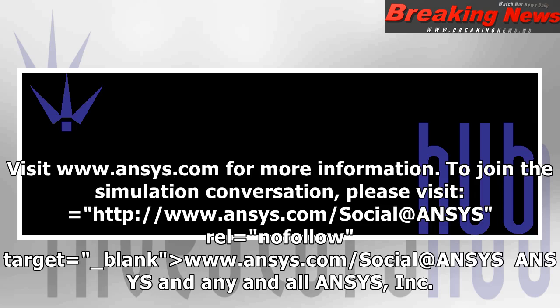Visit www.ansys.com for more information. To join the simulation conversation, please visit www.ansys.com/social.